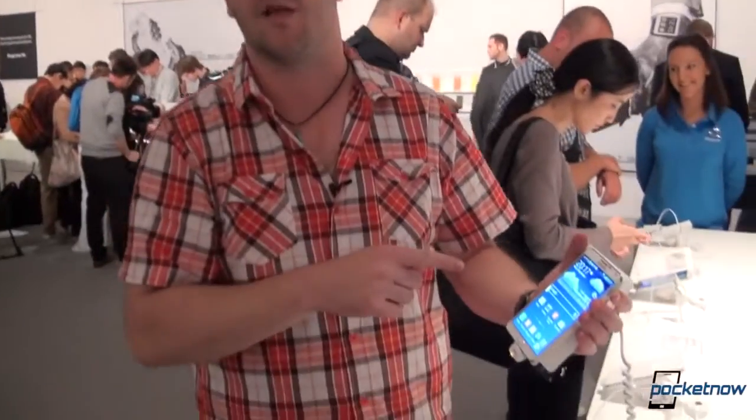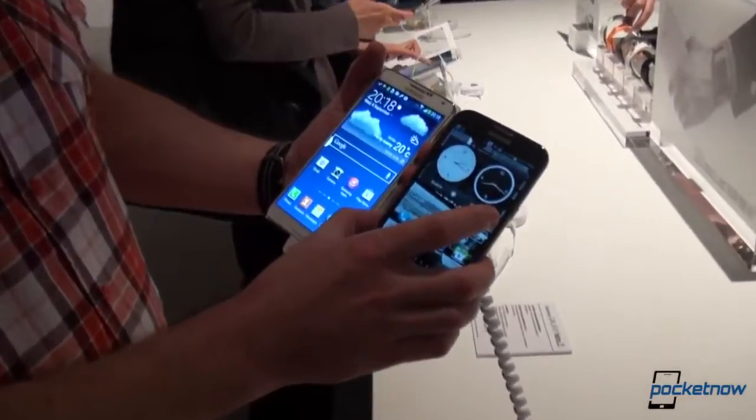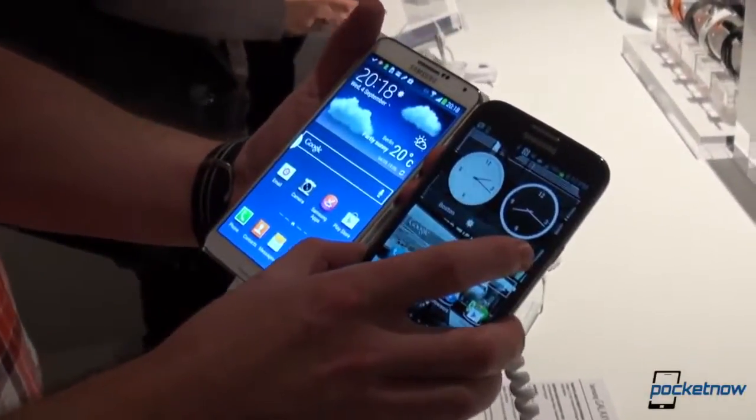Hey everyone, this is Tony from Pocketnow. We are here in Berlin at the Samsung Galaxy Note event and we are taking a look at the Samsung Galaxy Note 3, just announced today, and we're gonna compare it with the Samsung Galaxy Note 2, probably many people's go-to phablet.